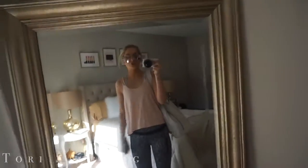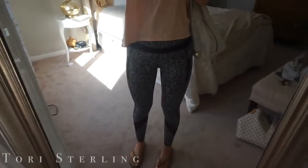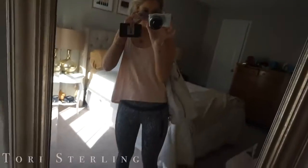I'm headed to spin class. This is what I'm wearing — same outfit as earlier today. It's really dark in this clip but this is my outfit.